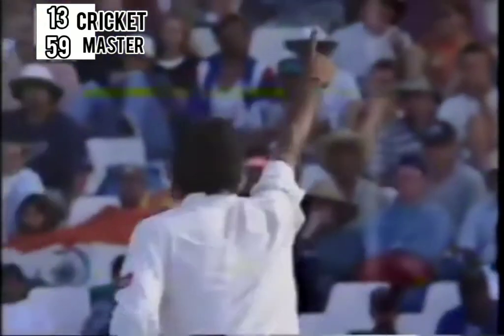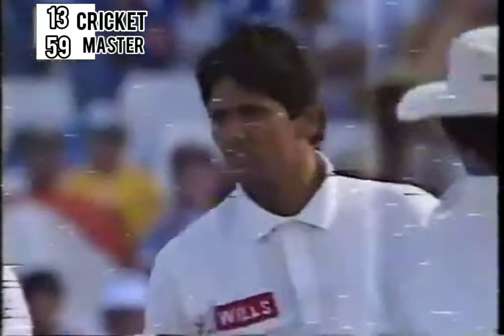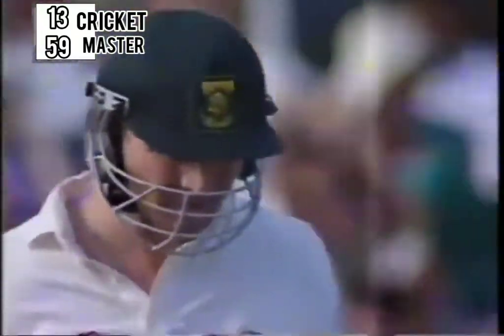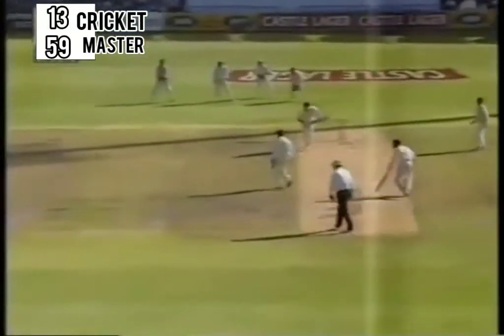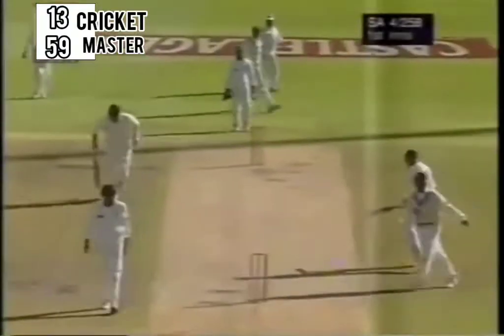Was that a tickle? A loud appeal by Venkatesh Prasad, and that's out — so says the umpire. Cullinan is extremely surprised. He decides to walk back without much of a show of anger. Tries a slower one. Macmillan gets to it in time — not very well timed, but three runs nevertheless.